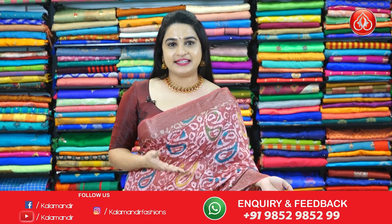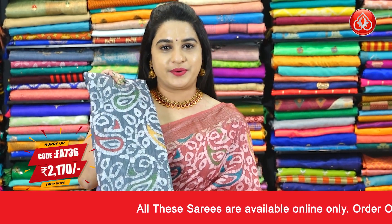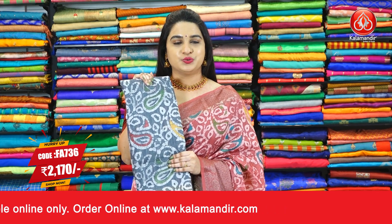In the same pattern, we have one more colour available as well, ladies. That's the trendy grey colour saree. Pricing details: Saree code FA736, actual price is 3100 and Viva's price 2170 rupees.